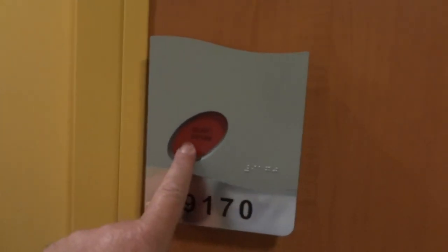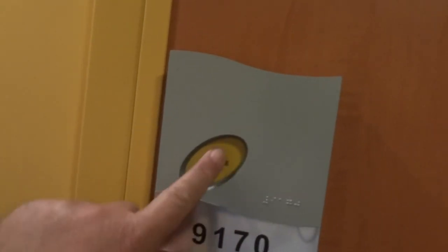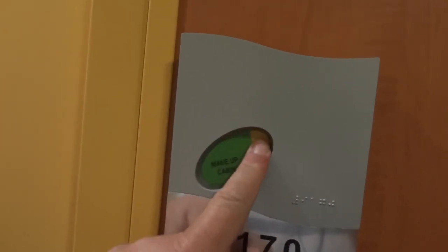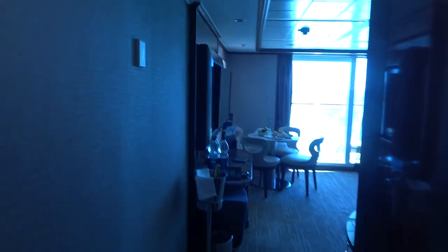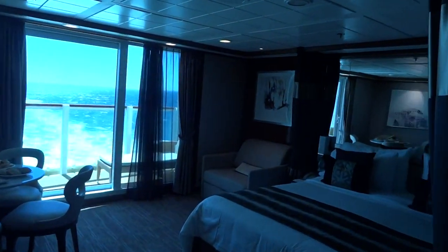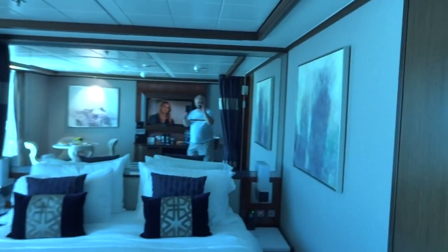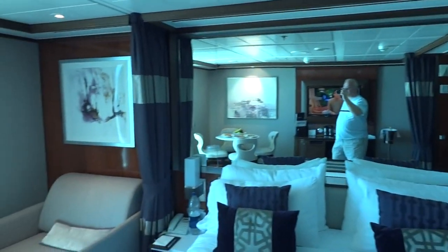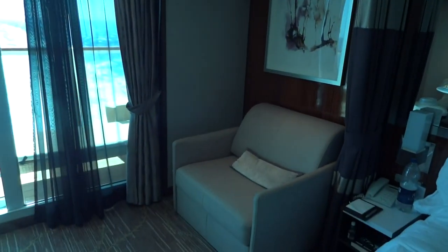There's a useful thing here for the welcome or do not disturb sign, and you can have the room made up. So in we go — here we are in suite 9170. I'll just give you a brief glimpse of the whole room. Here I am in the mirror — that mirror is wonderful, it makes the place feel really airy.